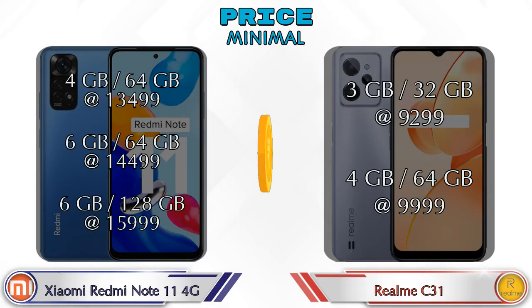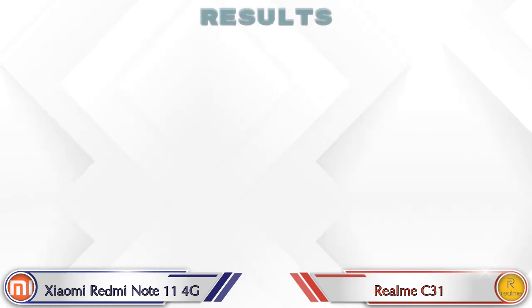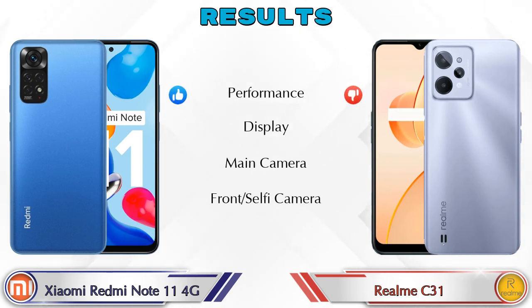Both phones have three variants. The Redmi Note 11 4G is available in: 4GB RAM + 64GB storage at ₹13,499; 6GB RAM + 64GB storage at ₹14,499; and 6GB RAM + 128GB storage at ₹15,999. The Realme C31 is available in: 3GB RAM + 32GB storage at ₹9,299; and 4GB RAM + 64GB storage at ₹9,999.